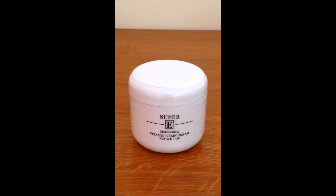Hey guys, welcome to MyOTCstore.com, the online store for skin care products. Today we will be featuring WingMail Vitamin E Skin Cream Dry.